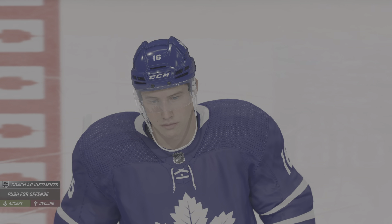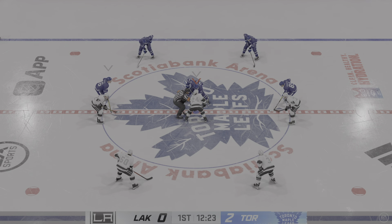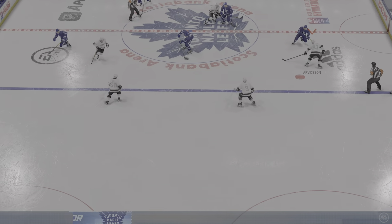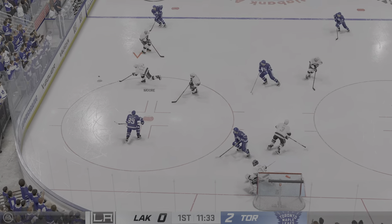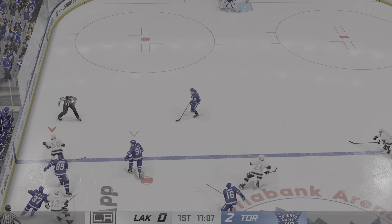Some guys stickhandle themselves right into the corner and they don't realize how they got there. He's handling the puck, beating defenders, and he's always working his way towards the net. He puts it in the back of the net for a gorgeous score. Sends the feed in front, and he denies that great opportunity there.